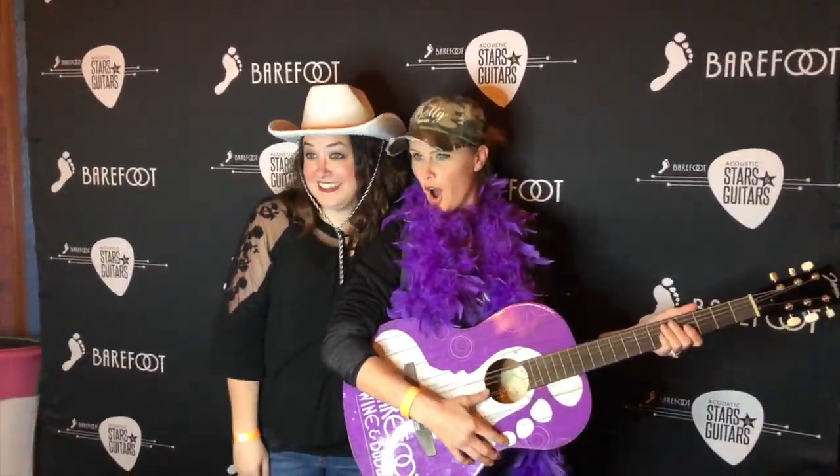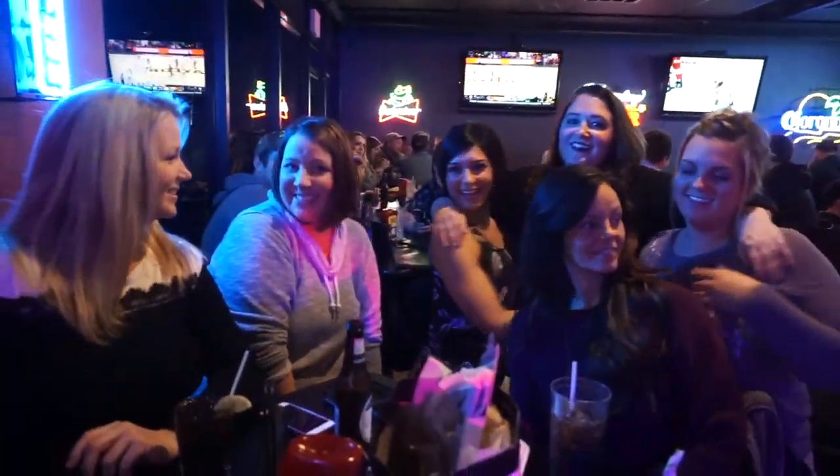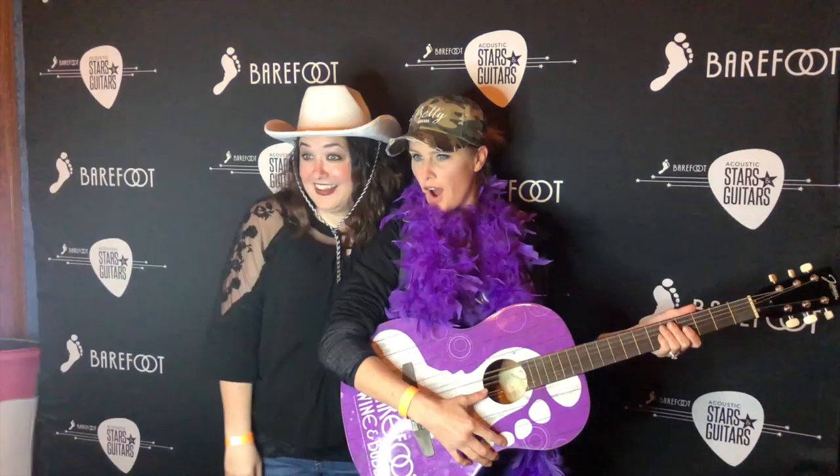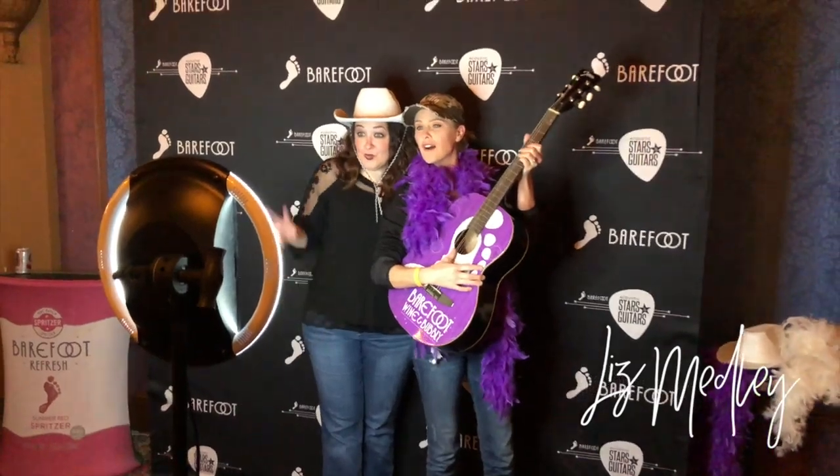It wasn't about business — it wasn't about anything other than that human connection. So love your girlfriends. Go spend some time with them. If that's not your thing, find out what is. I love you guys. I'm Liz Medley, and I believe in you.